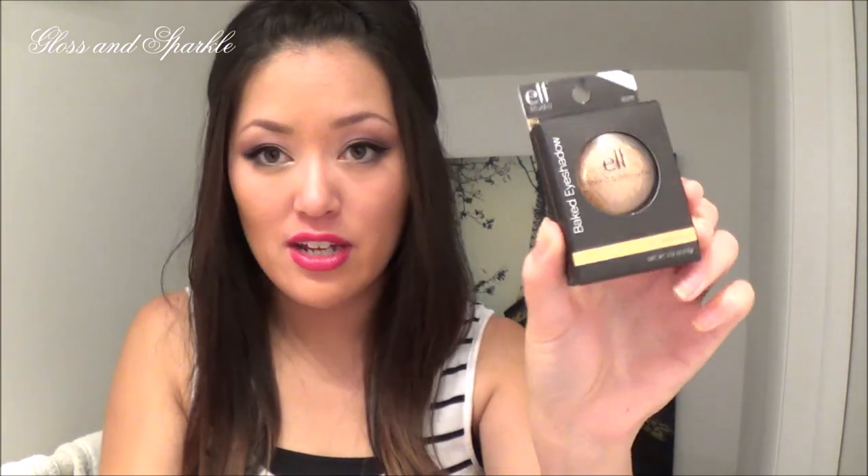The Volumizing Mascara — I didn't get a chance to try this so I don't know what to tell you. I've been buying waterproof mascara lately because it's like hairspray for your lashes — if you curl your lashes and put waterproof mascara on, the curl lasts all day. The problem is getting it off, so you have to be careful not to pull your lashes out. That's what the brush looks like but I haven't tried it yet.